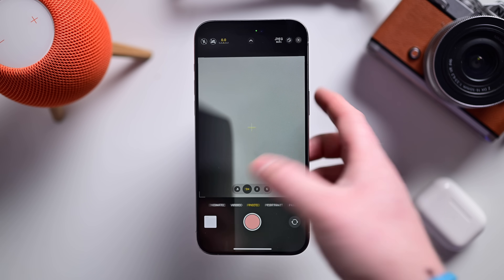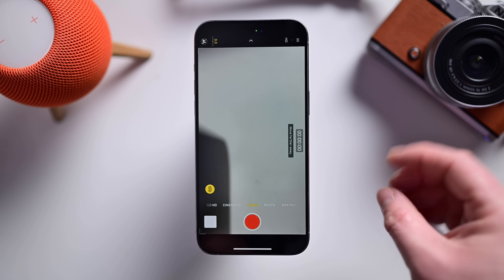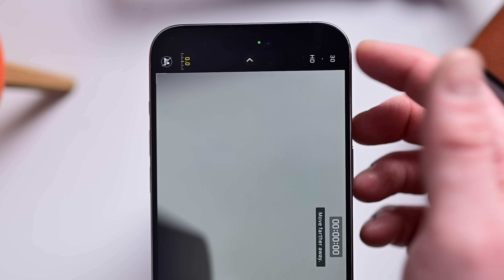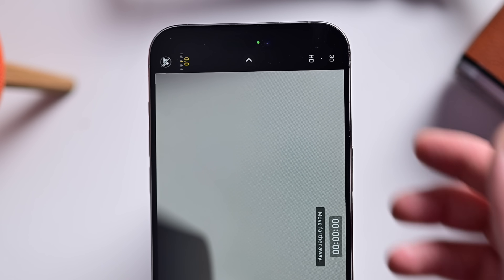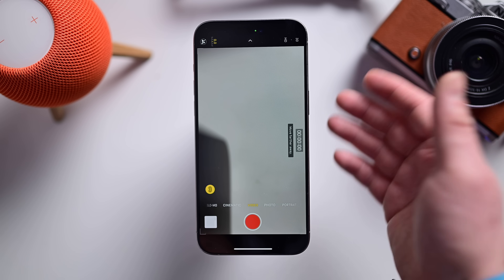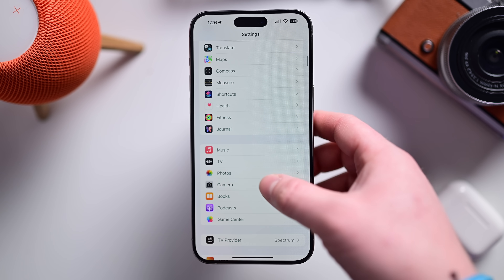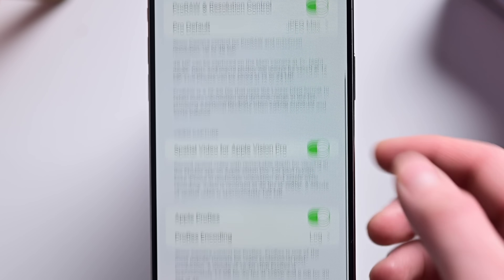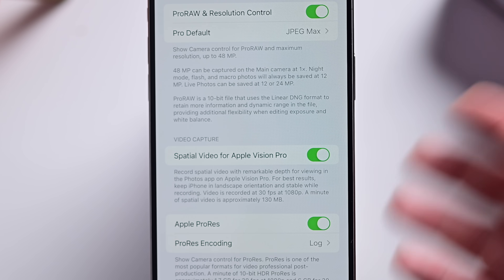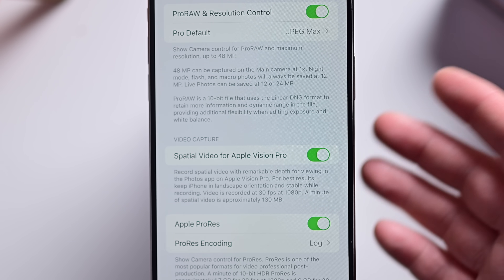Inside the camera app, we now have support for spatial video. You have to turn your phone sideways to use this — it won't work vertically, and you need some light and a little distance from your subject. You can capture at 1080p at 30 frames per second. This will be great for viewing videos on the Apple Vision Pro, set to launch in early 2024, probably around March. You can enable or disable this toggle by going into Settings, Camera, then Formats, where there's a new option for spatial video for Apple Vision Pro. I love the idea of capturing spatial video now and having that history to look back on when I get a Vision Pro.